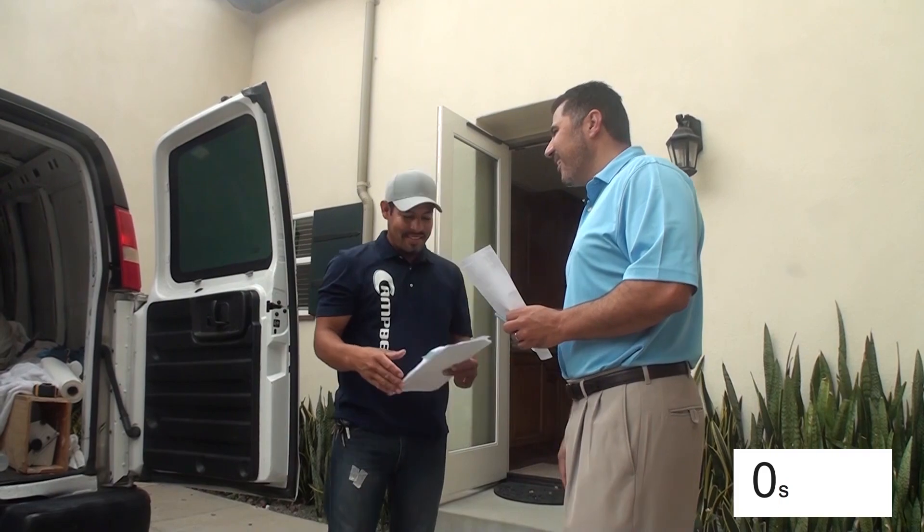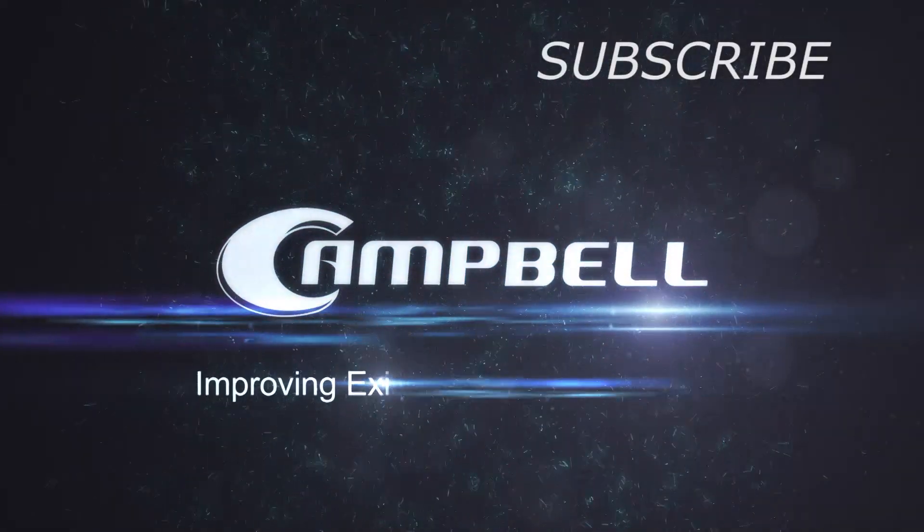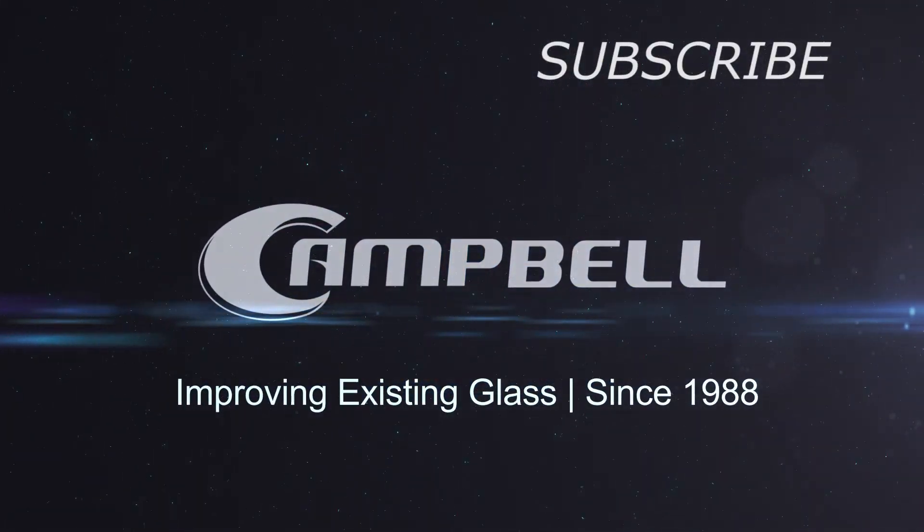I hope you enjoyed this episode on French windows. Find the right window film company and you'll have an excellent outcome. My name is Brad Campbell and this has been Two Minutes on Film. If you liked this video, please remember to subscribe to the channel, give us a thumbs up, and of course comments are welcome. See you next time.